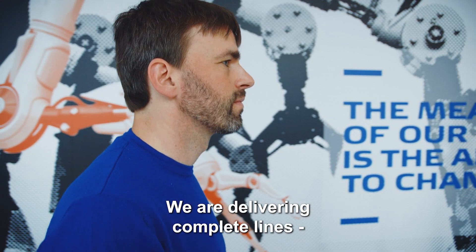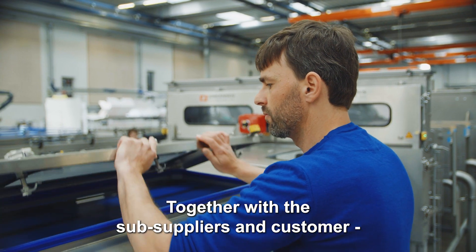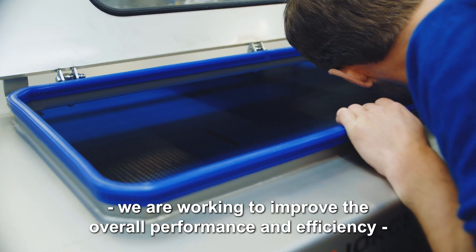We are delivering complete lines where we are using and integrating renowned international subcontractors. Together with the subsuppliers and customers, we are working to improve the overall performance and efficiency of the line.